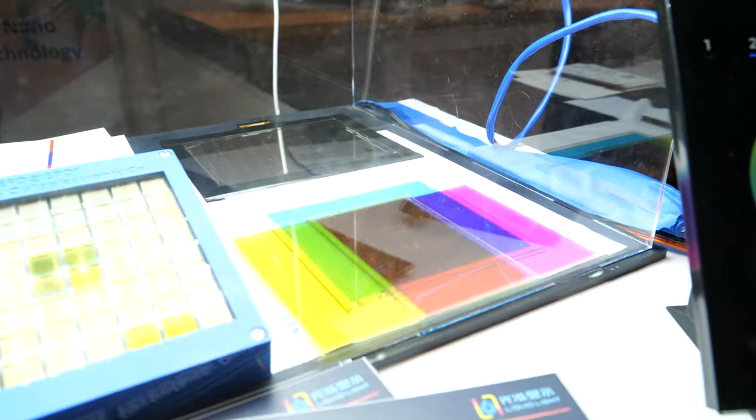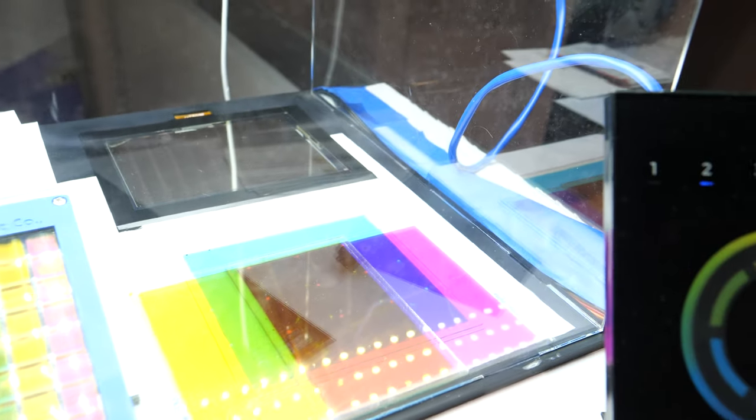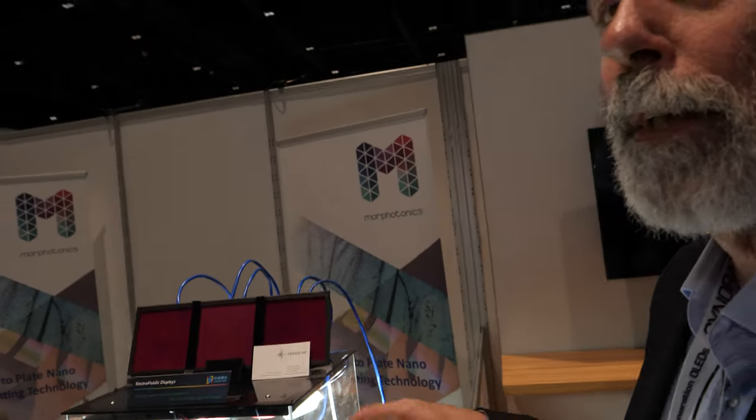These demos here are also related. The glass you see down there shows stacking of the three primary colors — cyan, magenta, and yellow — demonstrating that you can make any color with just these three primaries. As in normal printing, you also use cyan, magenta, and yellow inks to create a color image.